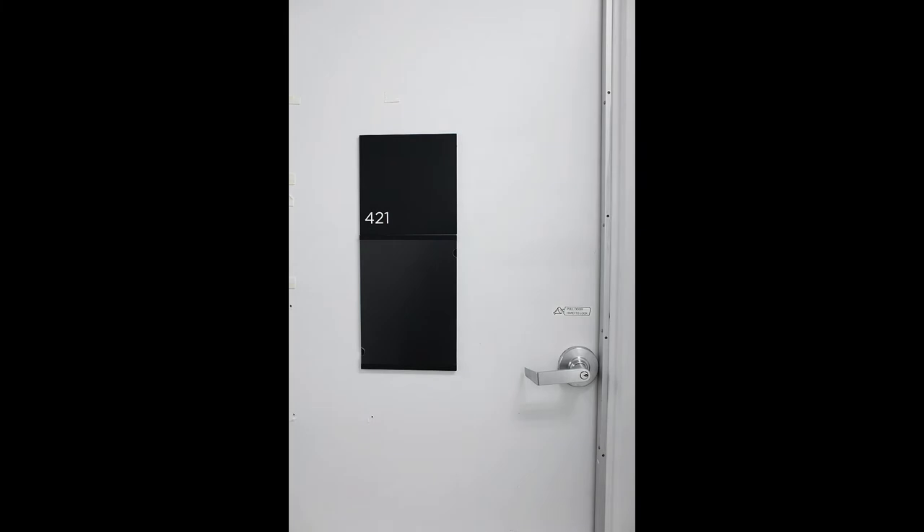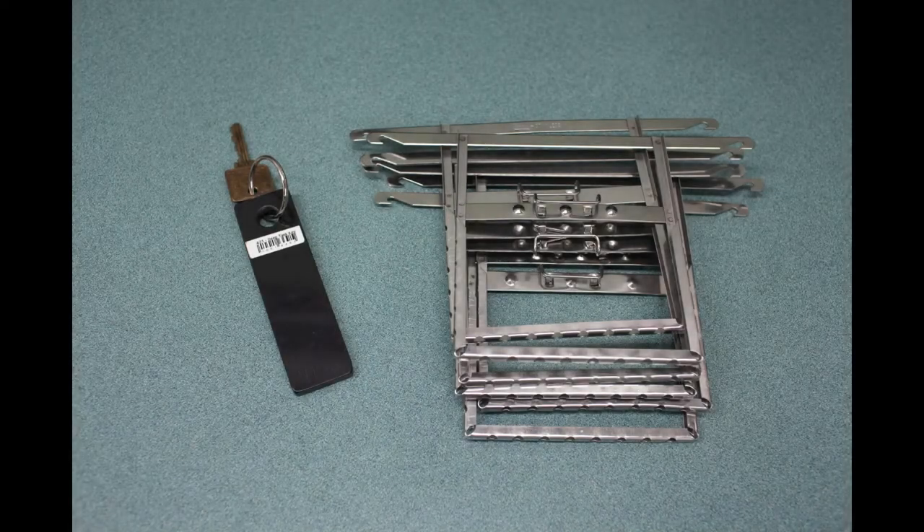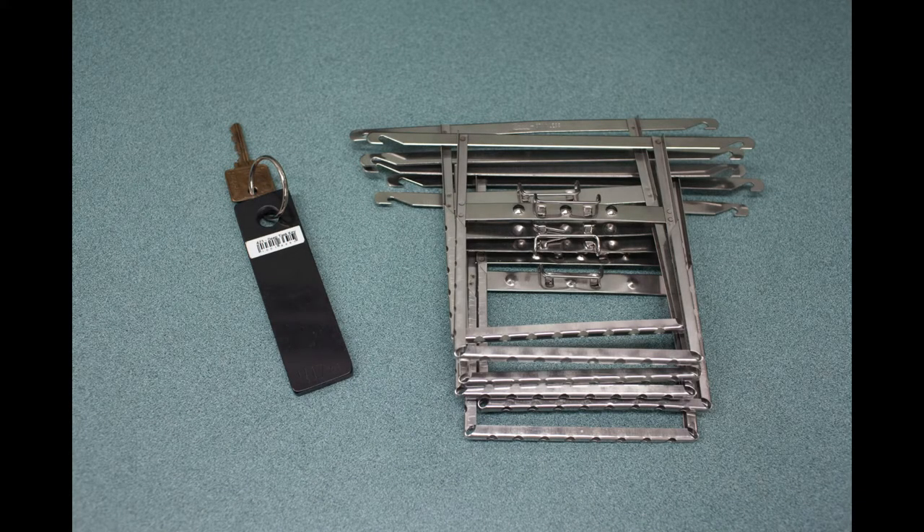4x5 film can be processed in room 421 at OCAD. The door stays locked, so you need to check out a key for it from the case. Only one person can process film in the room at a time. You also need to check out film hangers from the photo case — each sheet of film will require one hanger.